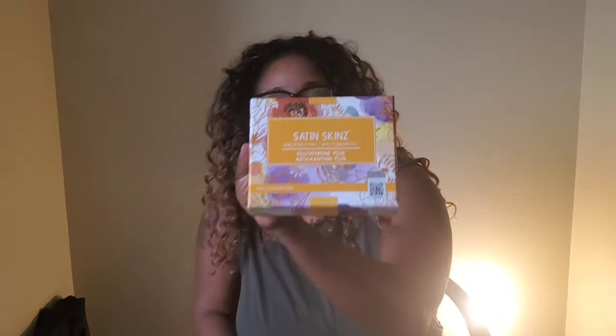Hi guys, it's Annie Luxury Skin Care. Today I have some news for you, some beauty news that's going to blow you guys' mind. Many of you maybe know about these products, but this is my first time doing a YouTube channel on my products. These are the Satin Skin Supplement.